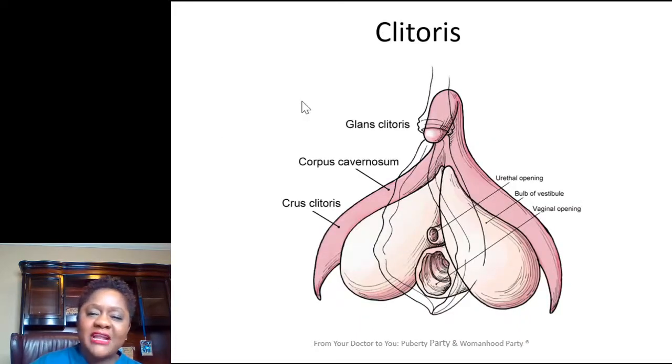Looking at the vulva: you have a big lip on the outside called the labia majora, and some small lips called the labia minora. Right at the top of the vulva is the clitoris. The clitoris is analogous — it's a similar organ to the head of the penis, or the glans of the penis. That's what the clitoris is.